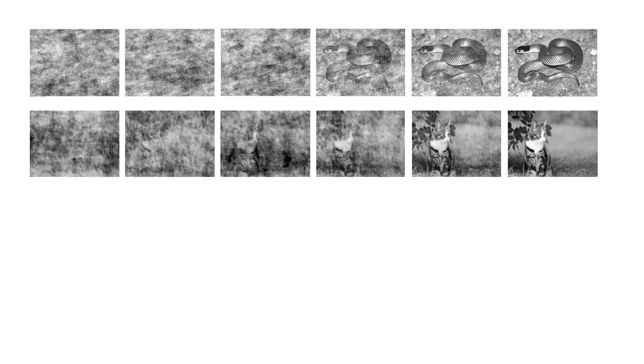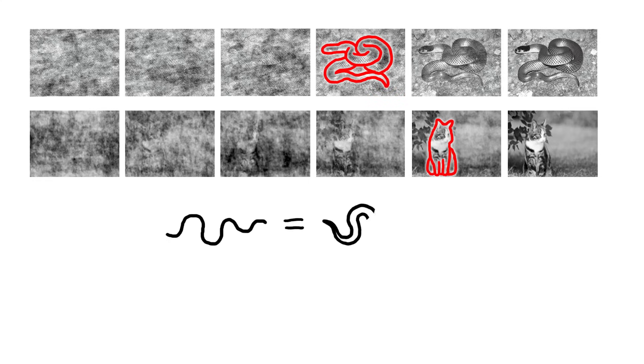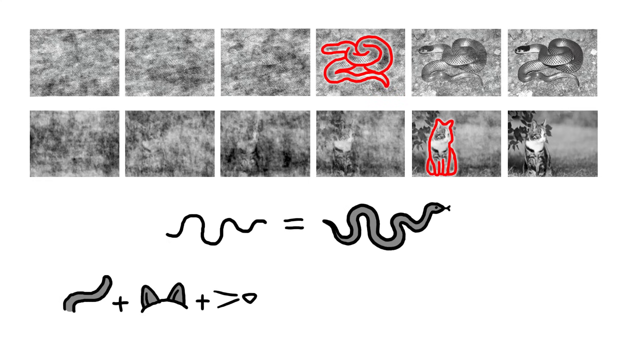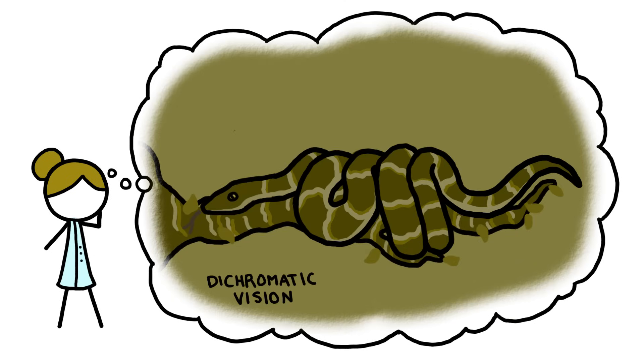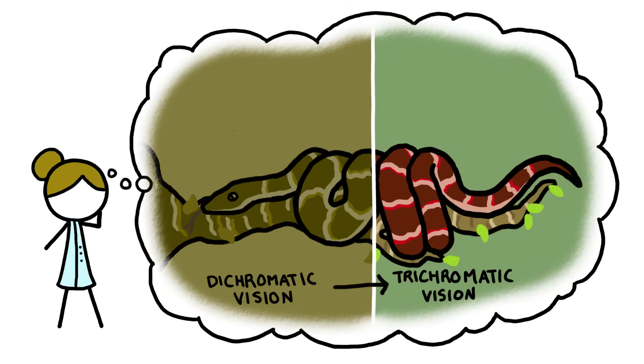And take a look at these sequences. You'll probably see the creature on the top in an earlier frame than you see the one below, because your brain needs less visual information to pick out a snake than to identify other animals. Some researchers even think that we evolved our awesome color vision in part to help us successfully spot snakes.